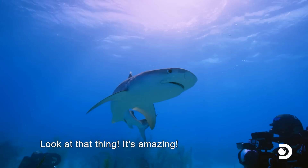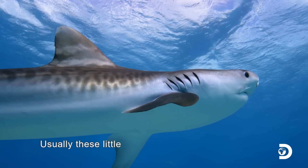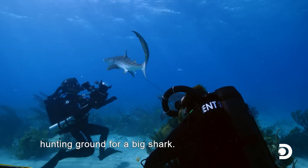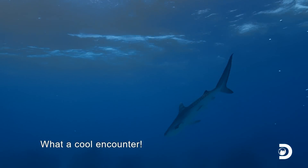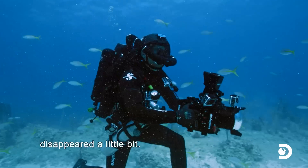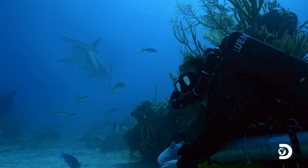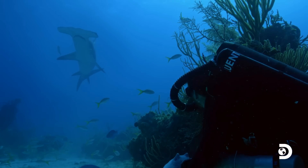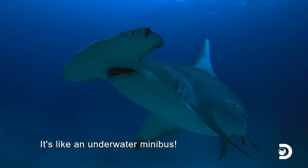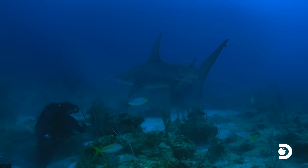The team is thrilled by the tiger shark encounter, but then things go quiet — almost everything seems to disappear. Then suddenly, a hammerhead appears, heading straight toward them. At approximately 15 feet long, this great hammerhead is in the same weight class as legends like Sunken. It comes right at the divers, checking them out.